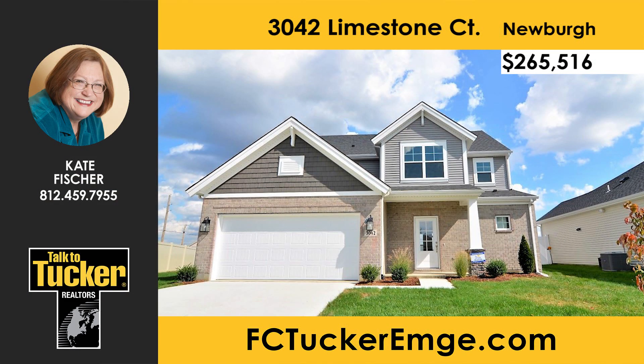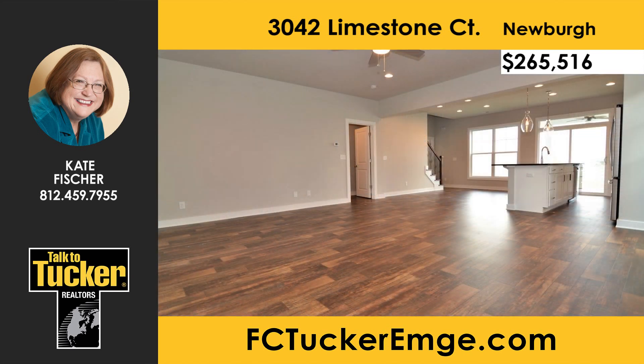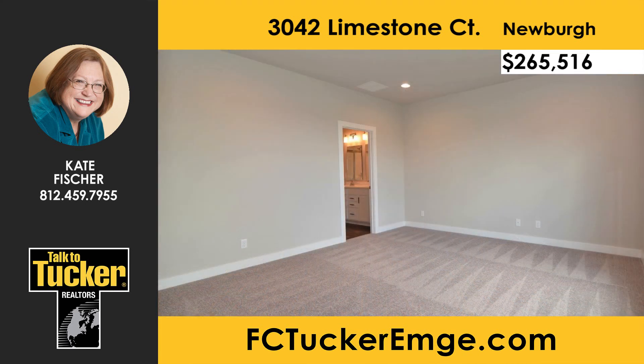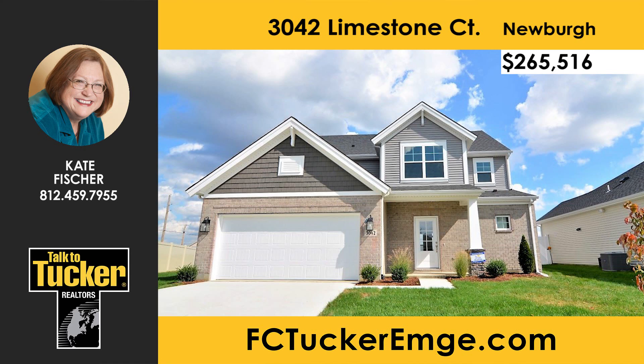This brand-new construction craftsman-style home with four bedrooms, two-and-a-half baths, and over 2,600 square feet is ready for you to move in. Guests are welcomed through the large foyer, which opens into the large open-concept family room, kitchen, and dining area. The first floor gives a light and airy feel with 9-foot ceilings and bright white cabinetry throughout. Access to the covered patio is just off the kitchen. The first floor owner suite features a double-sink raised vanity, step-in shower, and walk-in closet. Three more bedrooms and a large loft are on the second floor — all bedrooms feature walk-in closets. Talk to Kate Fisher at 812-459-7955.